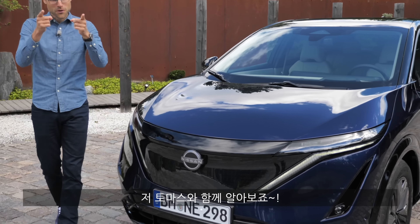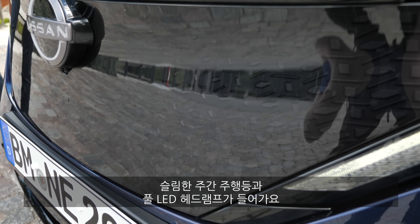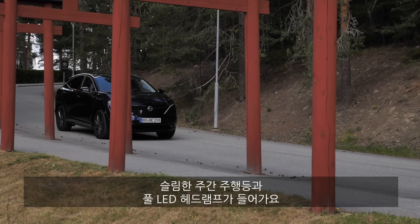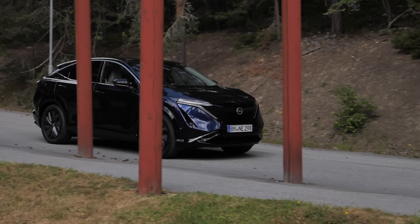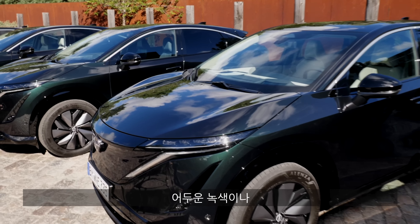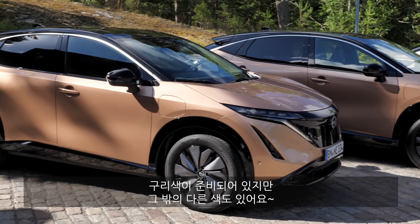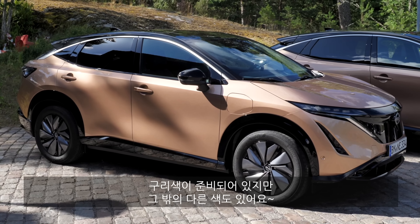Here in the front, the Nissan Ariya shows a closed EV front grille with a Japanese-styling pattern, slim daytime running lights, and full LED lamps. This is the dark blue color. We also have a dark green color and a copper color — these are the colors seen so far, but of course there will be more.